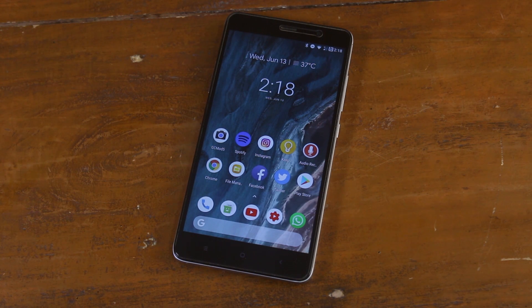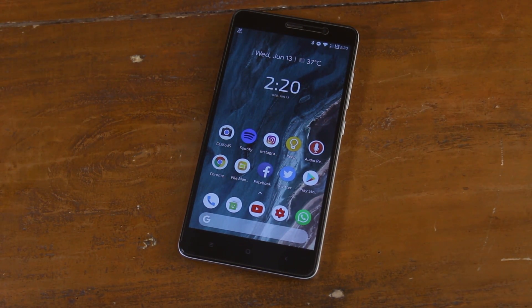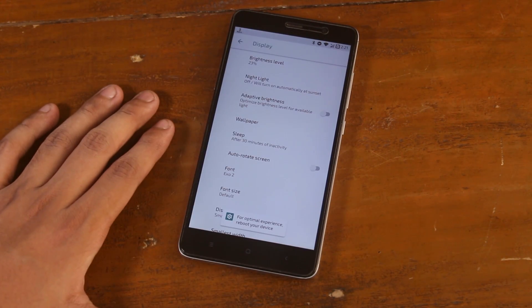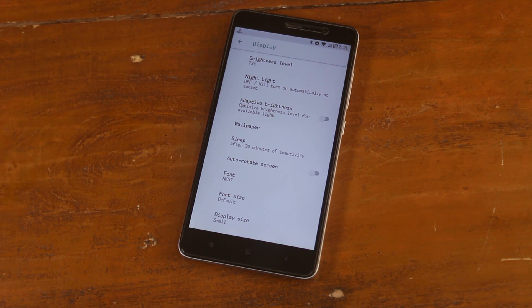The Roboto font looks like this. The Poppins font. The XO2. The NK57. Note that after applying each font you should reboot the device once so that it can take full effect.